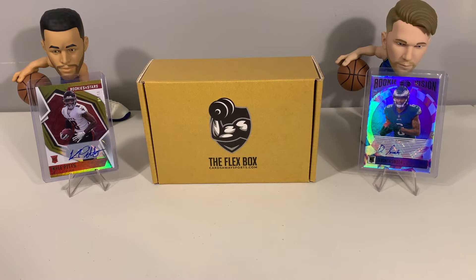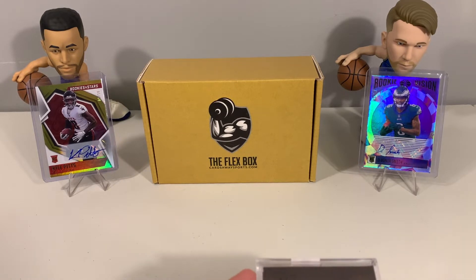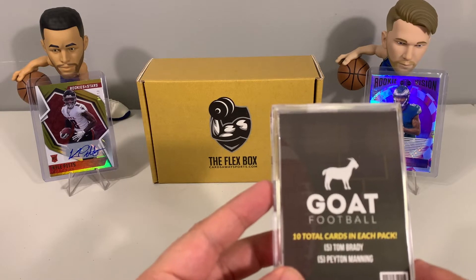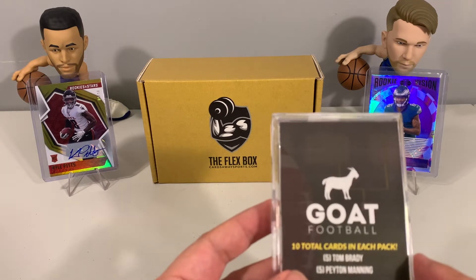I want to highlight an NFT club that I am part of that actually has some affiliation with Cards Away Sports — it is Collectors Club. One of the cool things about this NFT collection is it is set up to bridge the gap between physical card collecting and the digital NFT world. They do a lot of giveaways, and we are going to highlight one that I won and open it up here on the channel. We won what is called the GOAT Pack, which also comes from Cards Away Sports.